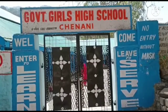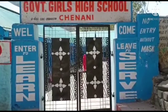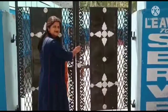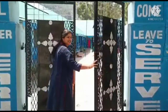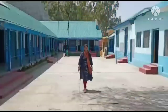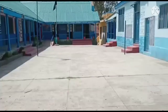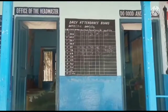Hey, welcome to our school. This is Government Girls High School Chanani. This is the main entrance of our school. Let's go inside — let's open our gate. This is the inside premises of our school. This is our assembly ground, and this is the office of our headmaster.